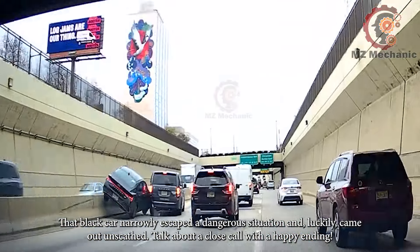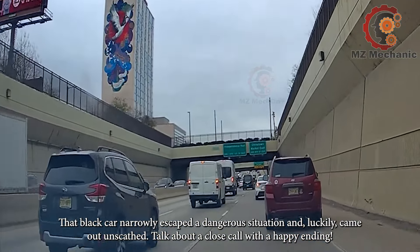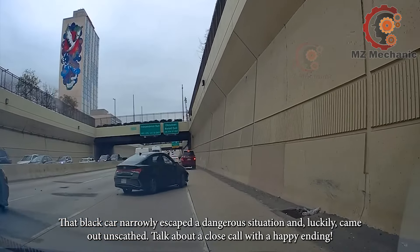That black car narrowly escaped a dangerous situation and, luckily, came out unscathed. Talk about a close call with a happy ending.